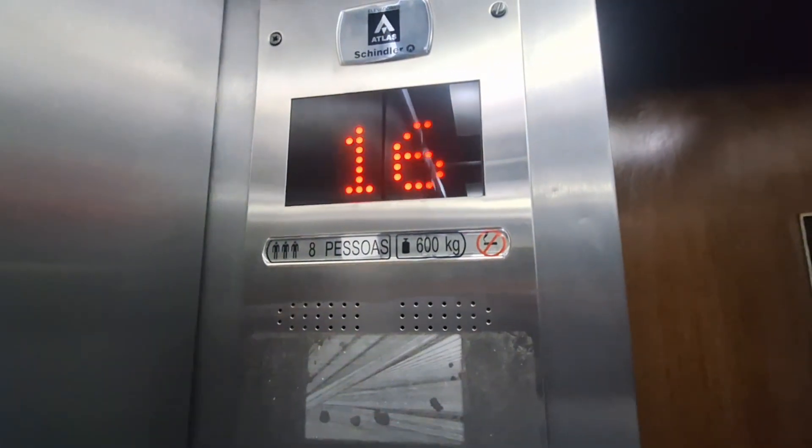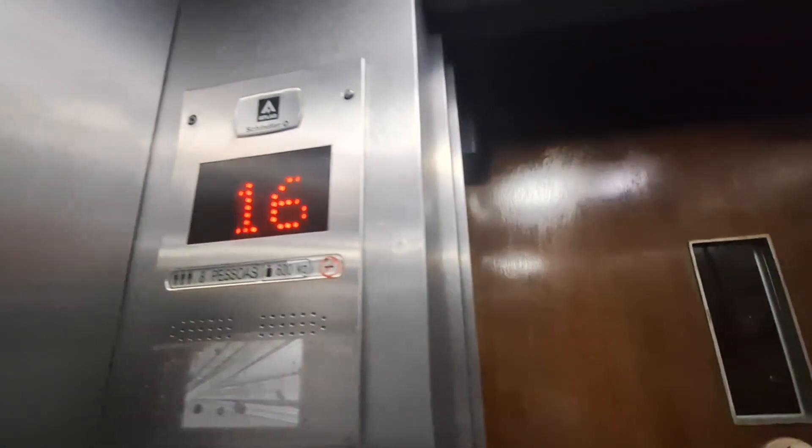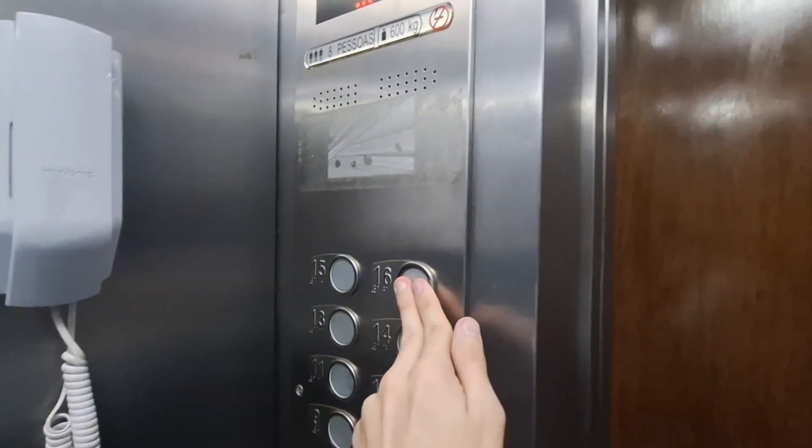Very weird logic — never seen this indicator used by Athos Chandler before. Proof that it's on the original logic. Still has original CBD relay controller.